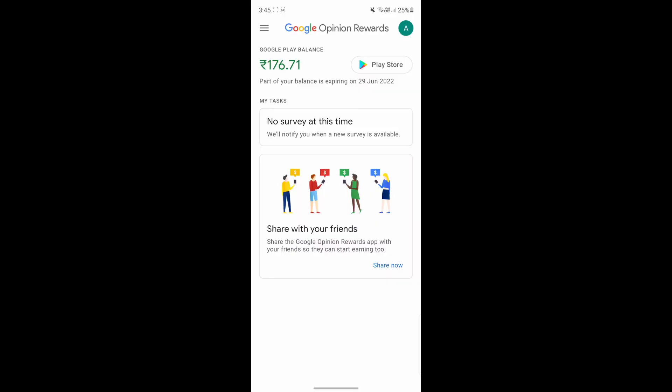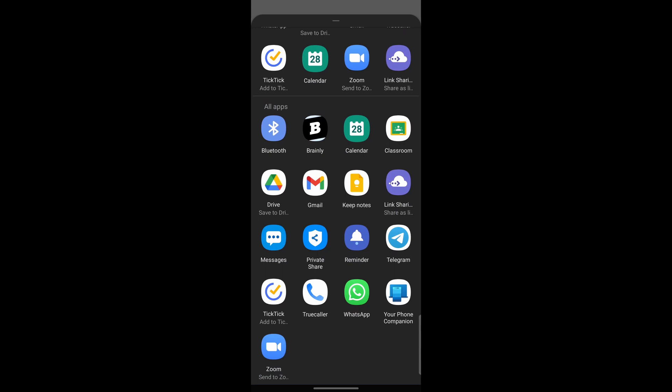Personally, I feel those four are extremely important and everyone must follow them. The last couple of tricks you can try if you just aren't getting surveys. Go to the app and you can see there's an option called 'share with your friends' at the bottom. Click on share now — it'll open some apps and chats, and you can just send it to two or three random people. The last trick is to open the app every three to four days, so Google knows you're an active user and that if they give you a survey, you will answer it.